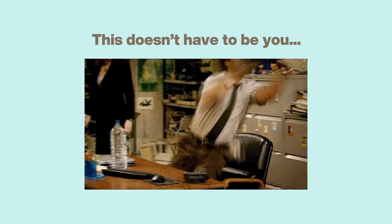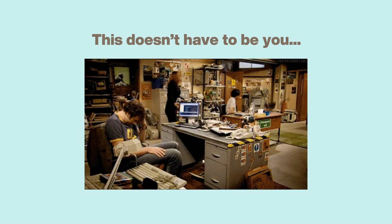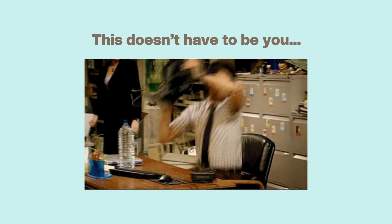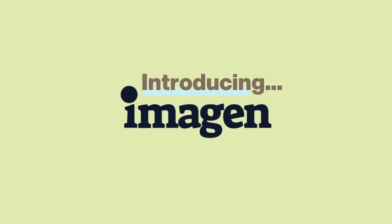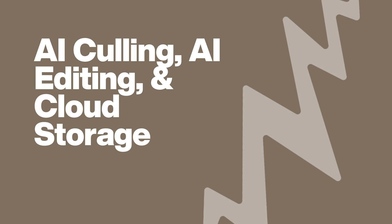If you think it's going to be complicated trying to use Imagine AI, we promise you it is not. It is super easy to use with plenty of tutorials and understanding of how to use it. So let's talk about Imagine AI and what it can do for your business. It has AI culling, AI editing, and cloud storage. There are lots of things you can use within it and we love them all.